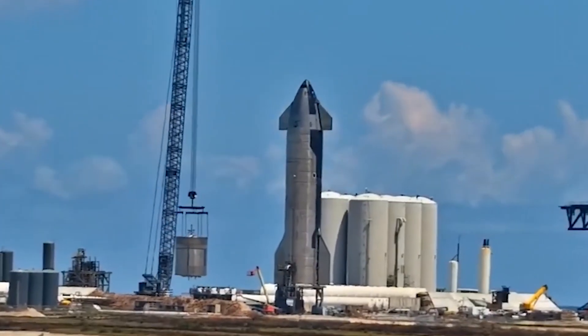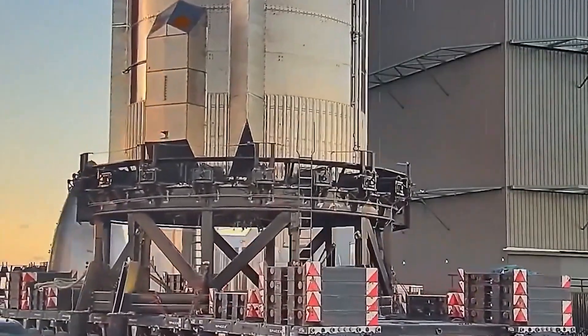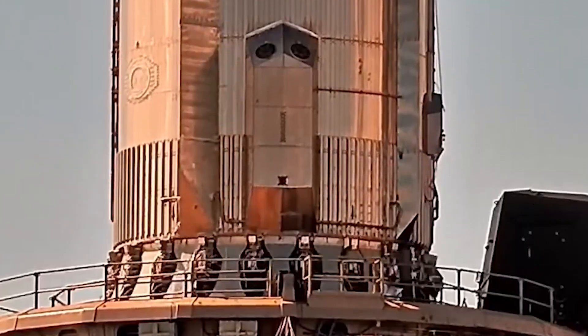In addition to its inevitable role in getting humans to Mars, all of this is leading up to Starship's eventual participation in NASA's Artemis program to return astronauts to the surface of the Moon as soon as 2025.